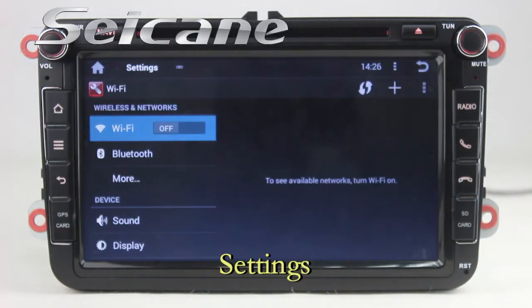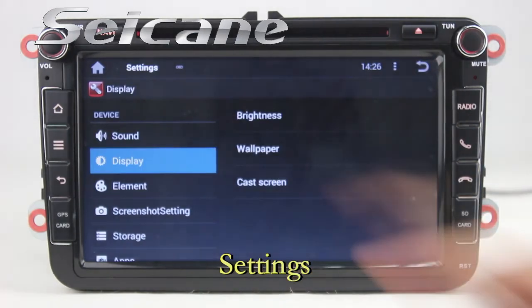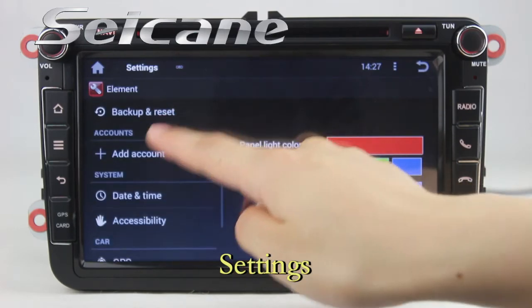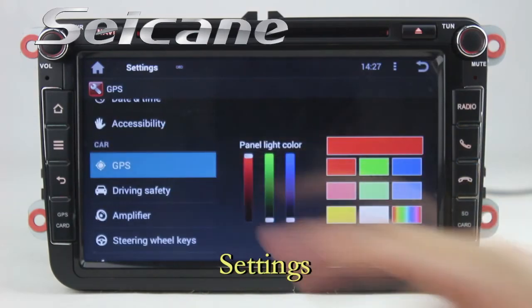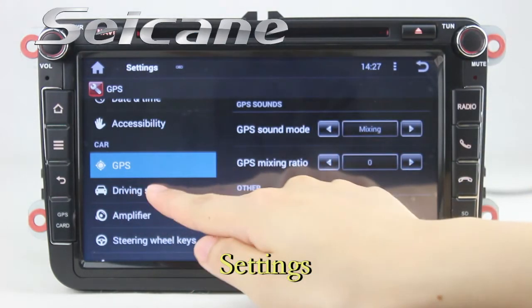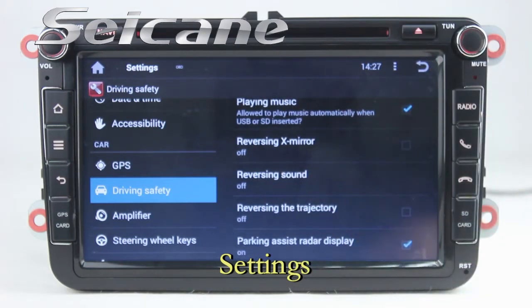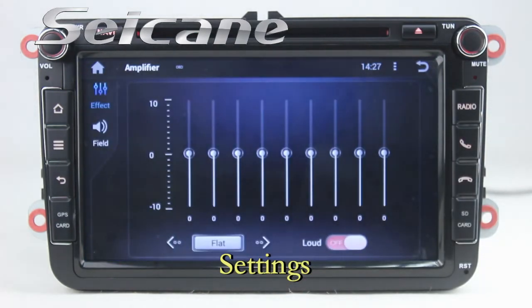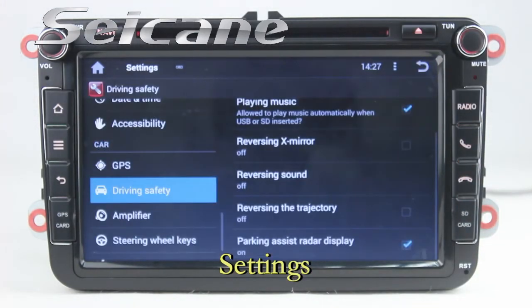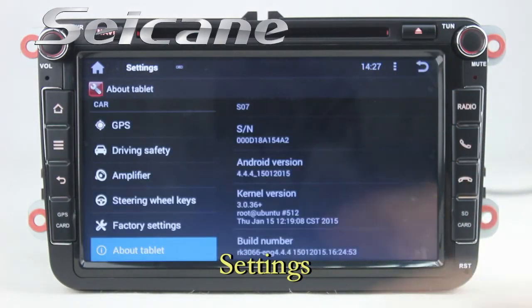Come to the settings interface. You can set options for display, panel light color, GPS system, and security. You can also adjust EQ values, configure steering wheel control buttons, and more.